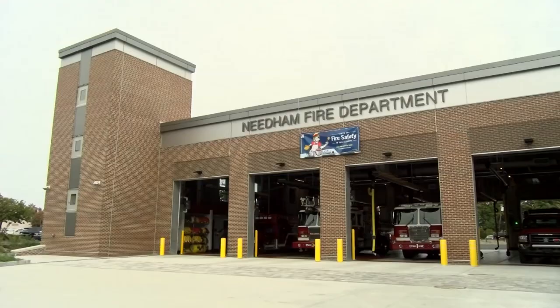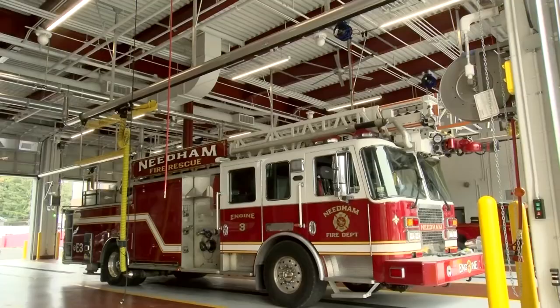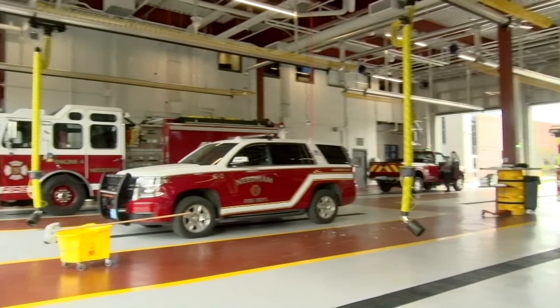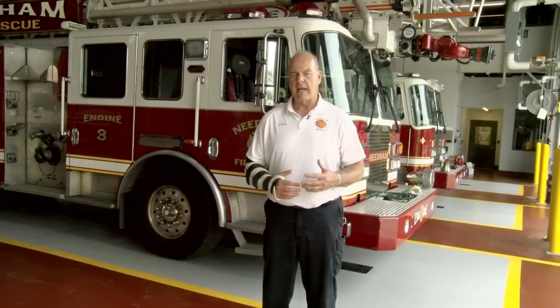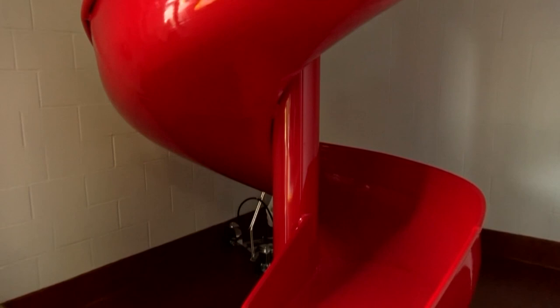Before we only had three bays in the apparatus bay; now we have four. The doors are much wider and taller so that the department doesn't have to get customized vehicles to fit inside the building anymore. There are stop and go lights so we cut down on breaking panels on the door, which used to be a problem.